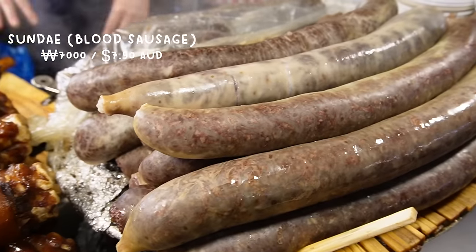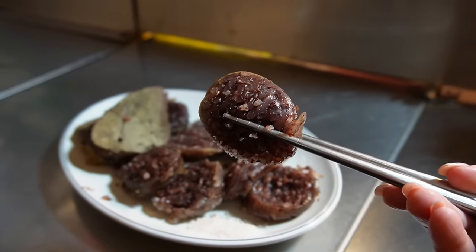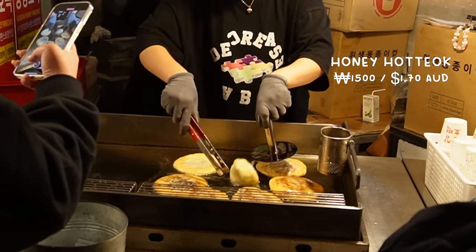I've got some Korean blood sausage — this is my first time trying it. It looks very packed with rice. You dip it in a little bit of salt and pepper. It's very gelatinous and the rice tastes almost sticky. It's interesting — it's got a unique texture. Probably not my favorite; it might take me a little bit to get used to because it's such a unique taste.